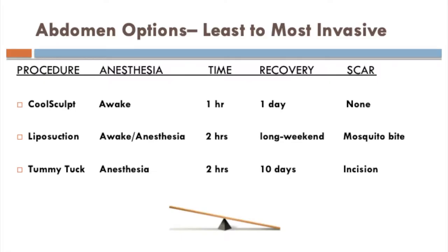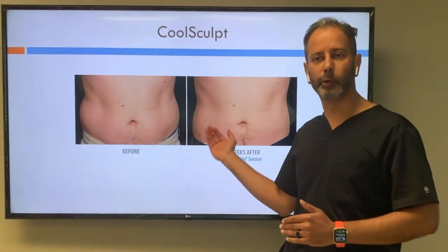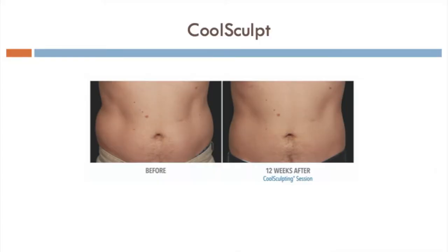The reason we have this seesaw here is because it's always a balancing act. Something that's less invasive is going to be less dramatic, and something that's more invasive is going to be more dramatic. Here is a result of a CoolSculpt before and after — a person without a big problem who gets a modest amount of improvement.